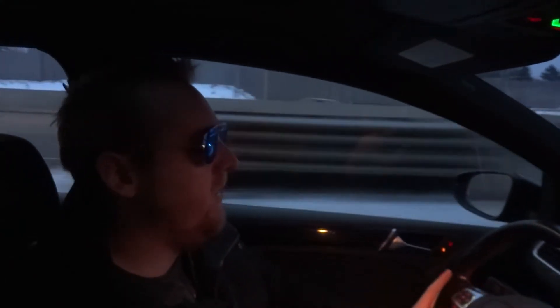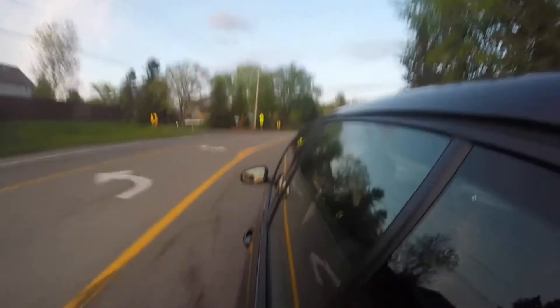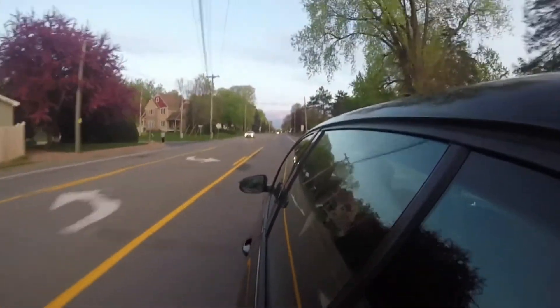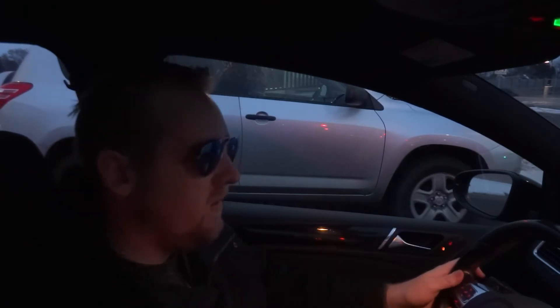Once you feel that turbo kick in, you're kind of thrown back in your seat a little bit and you're having a lot of fun. It's not terribly fast so you're not going to get in trouble right away. It's definitely quick enough to have fun. Most of the time I'm just driving it to work and enjoying being in this car with the manual transmission and the nice smooth shifts — it's really easy to shift into gear. The clutch has about a medium travel distance that engages around the middle of the travel. Volkswagen did a good job; you can tell it's a well-built car.